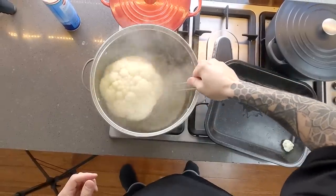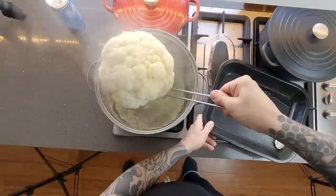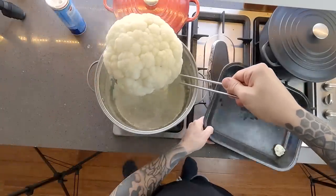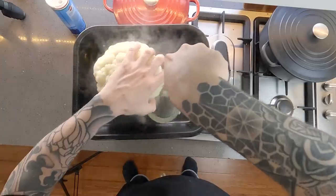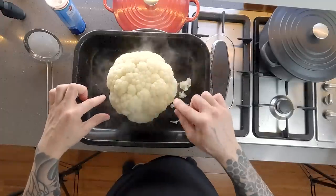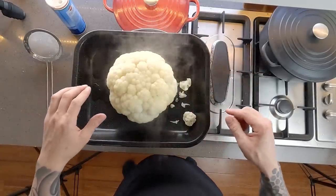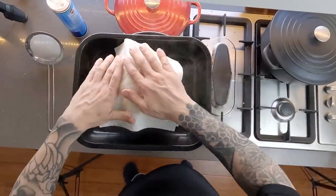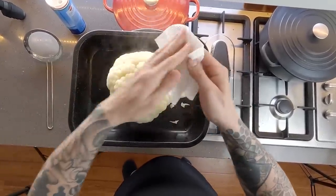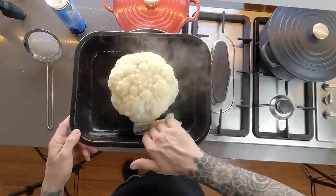Pull it out of the water and let it drain off. Remember, there's probably going to be quite a bit of water logged up inside it, so give it a little careful shake, then get it on an oven tray. For the first phase of roasting, while we're making the cheese sauce, we just want to get colour on it and set the outside. Use a paper towel to make sure it's nice and dry on the outside, then drizzle with a decent amount of olive oil, some salt and pepper.